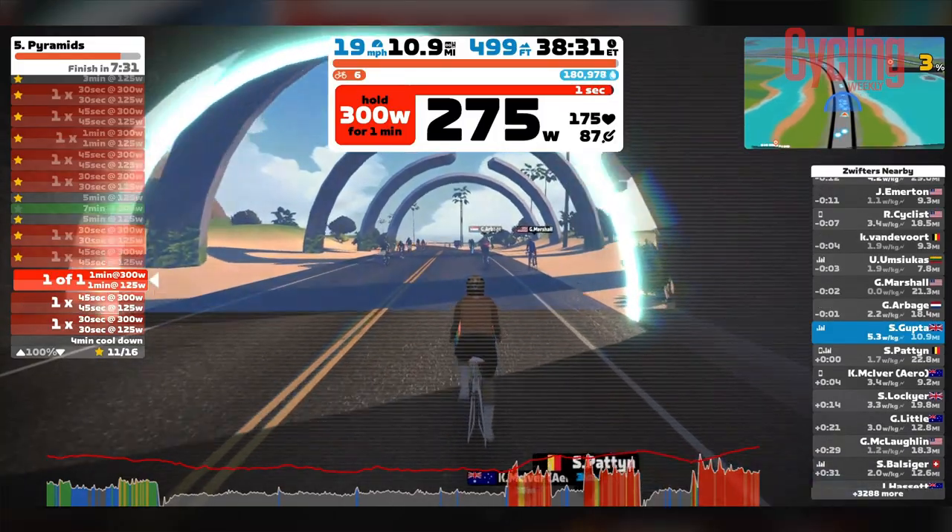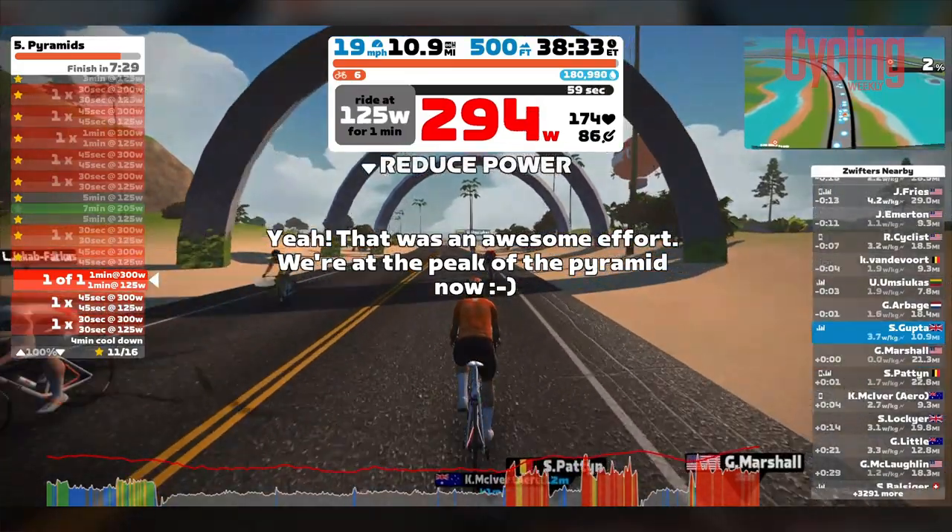We got it done. I'm not 100% happy with how I performed — I definitely just wasn't hitting the numbers I wanted and I wasn't very consistent. I think that could just be fatigue creeping in though. Anyway, time for some dinner and bed, ready for the next one.